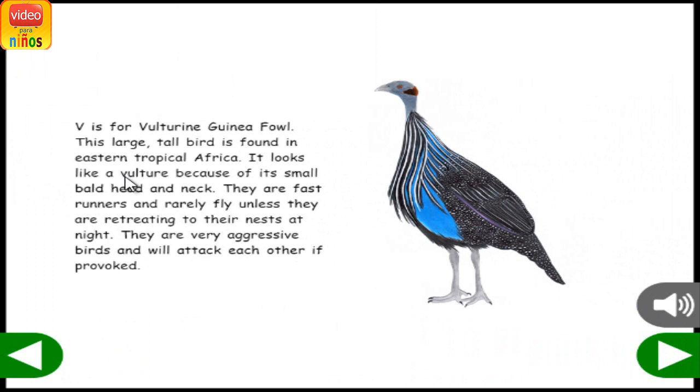V is for Vulturine Guinea Fowl. This large, tall bird is found in eastern tropical Africa. It looks like a vulture because of its small, bald head and neck. They are fast runners and rarely fly, unless they are retreating to their nests at night. They are very aggressive birds and will attack each other if provoked.